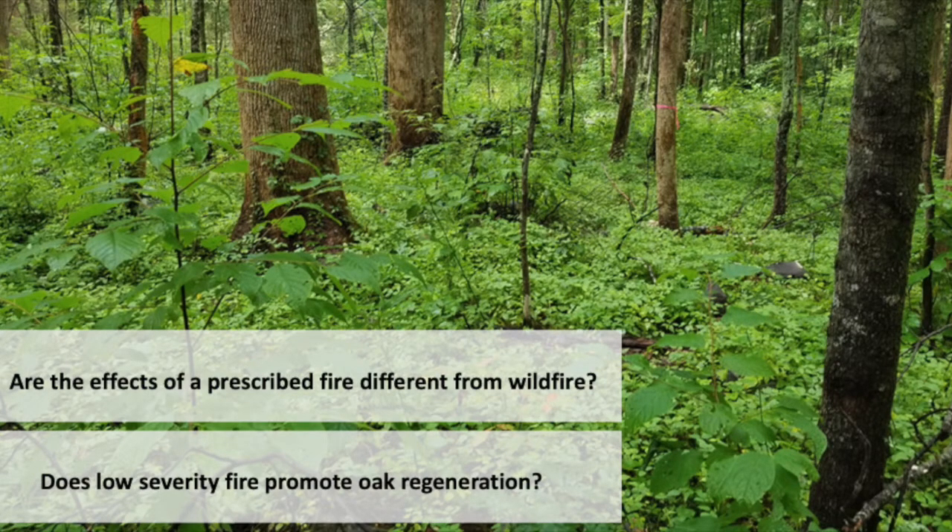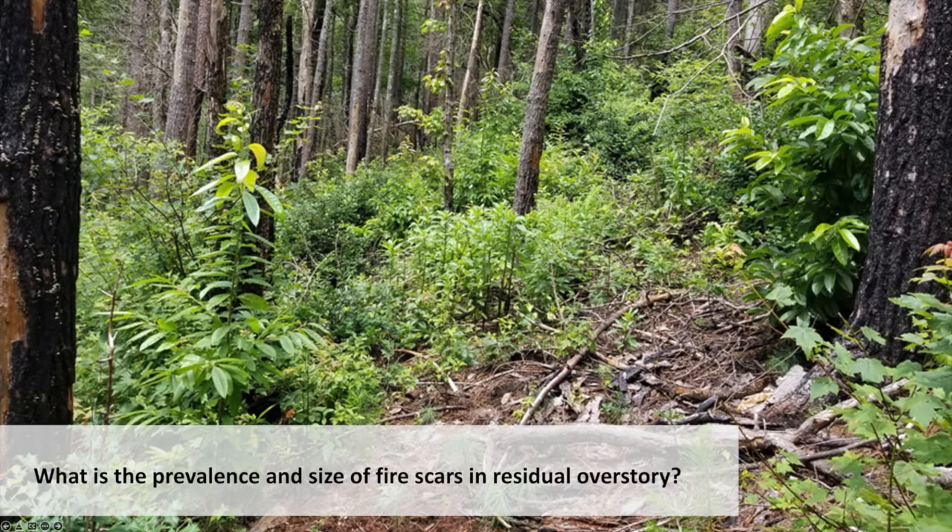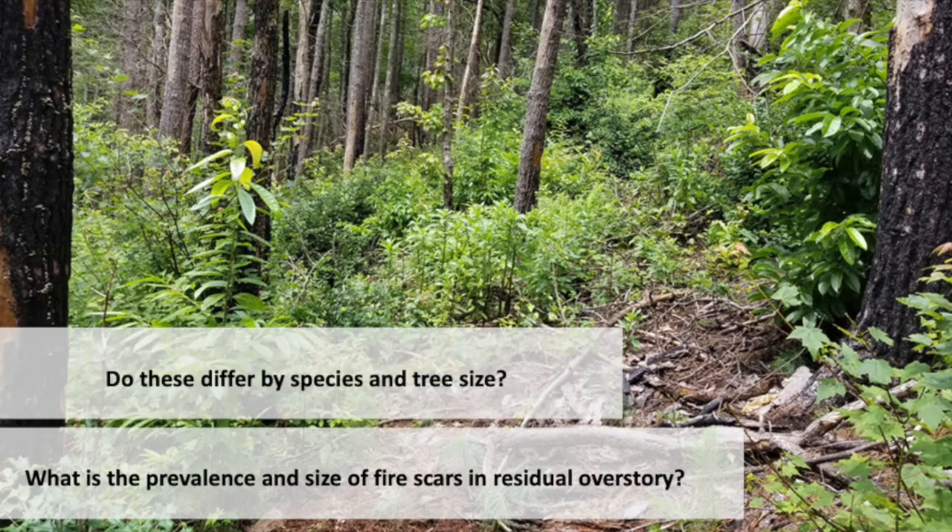Do the effects of a prescribed fire differ from that of a wildfire in promoting oak regeneration? We're also looking at fire scars of those standing trees — what's the prevalence and does that cause delayed mortality? We typically think the larger the diameter of a tree, the less likely it is to be scarred. Does that hold true across species?